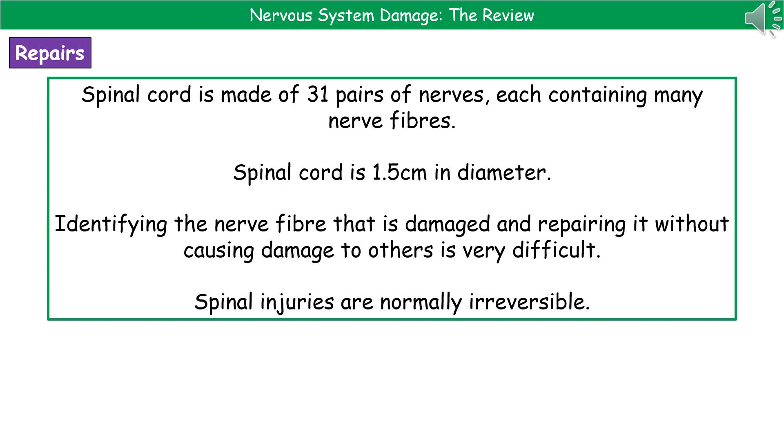When we're carrying out these surgeries, it's not a given that if you've got an injury, it can be repaired via surgery. The spinal cord itself is made up of 31 pairs of nerves and each nerve contains many nerve fibers. The spinal cord itself is only 1.5 centimeters in diameter.